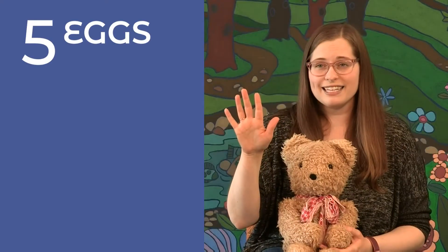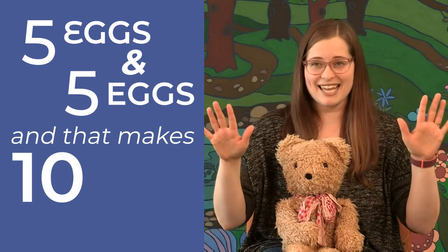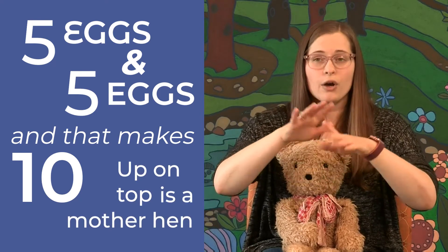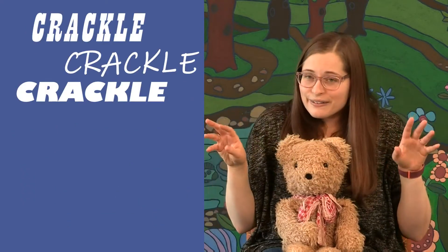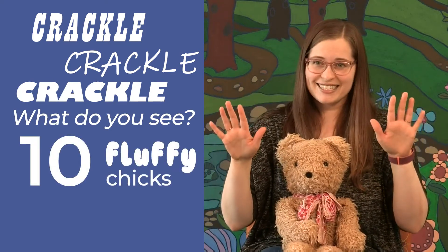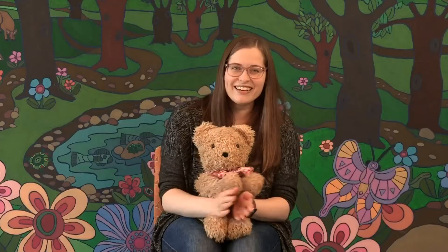Five eggs and five eggs, and that makes ten. Up on top is a mother hen. Crackle, crackle, crackle. What do you see? Ten fluffy chicks as yellow as can be. Yay, very good!